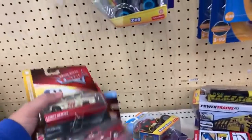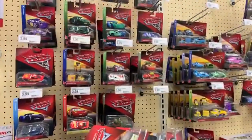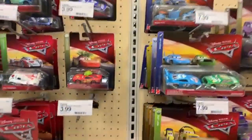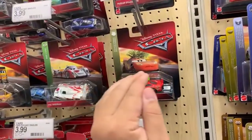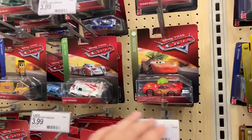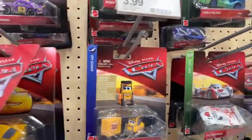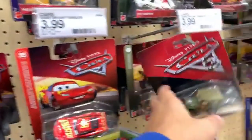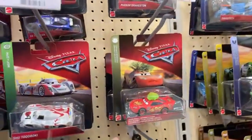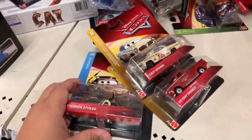Once I do see the new Thomas repainted stuff — I even saw one that was fully painted and there was even a metallic paint on one of the trains — that looked pretty cool. If I do see those, I'll do a toy hunt and maybe get one. That's it for today, guys! Thank you for watching — I'll be uploading some unboxing videos today and tomorrow. See you later!